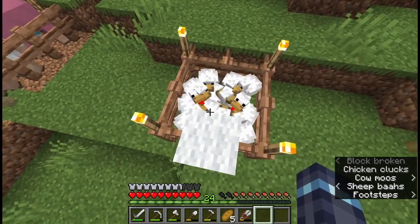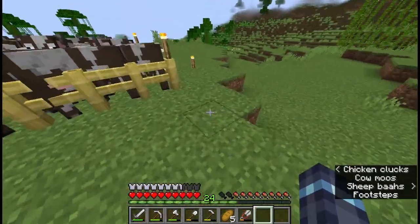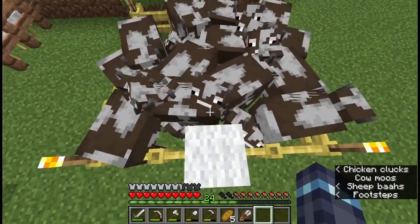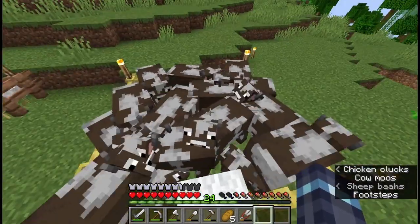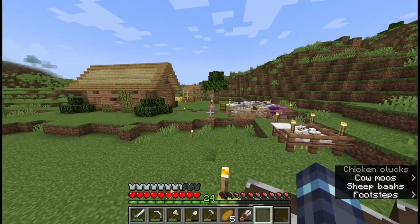I also have some chickens in a 1x1 square pen — very ethical and OSHA compliant — and then I have a bunch of cows in a larger than a 1x1 pen, also completely ethical and OSHA compliant. Stop looking at me like that.